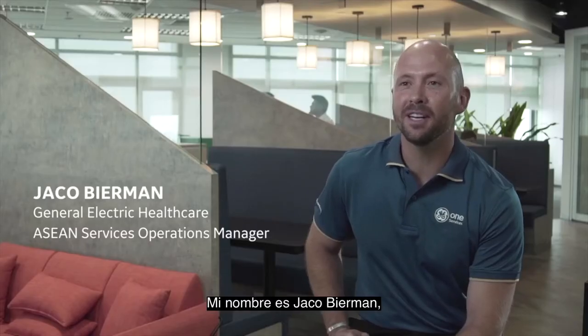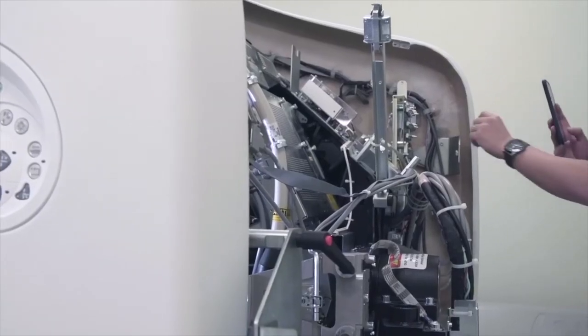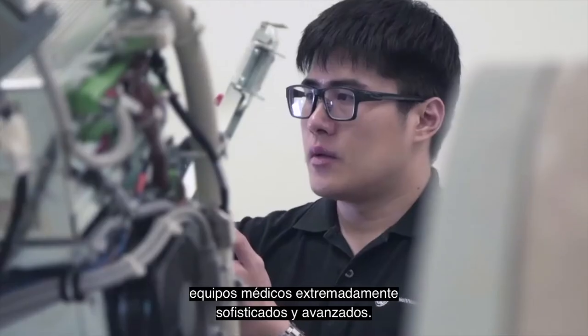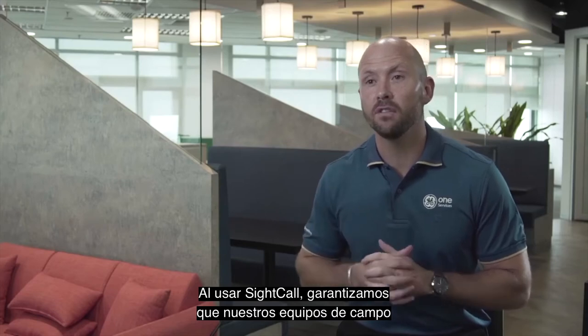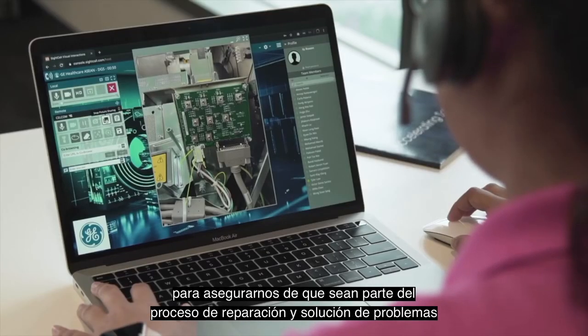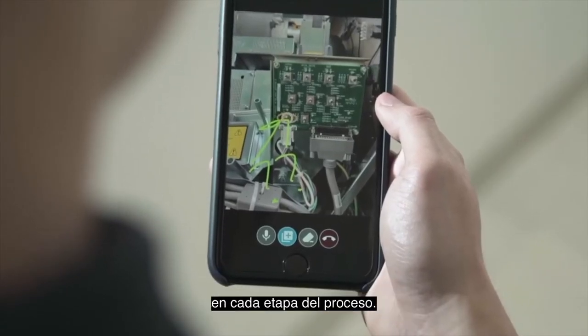My name is Jakub Birman, I'm the Head of Service Operations for ASEAN GE Healthcare. Our field teams work on extremely sophisticated and advanced medical equipment on a day-by-day basis. By using SiteCall, we ensure that our field teams partner directly with our technical experts, making sure that they are part of the repair and troubleshooting process every step of the way.